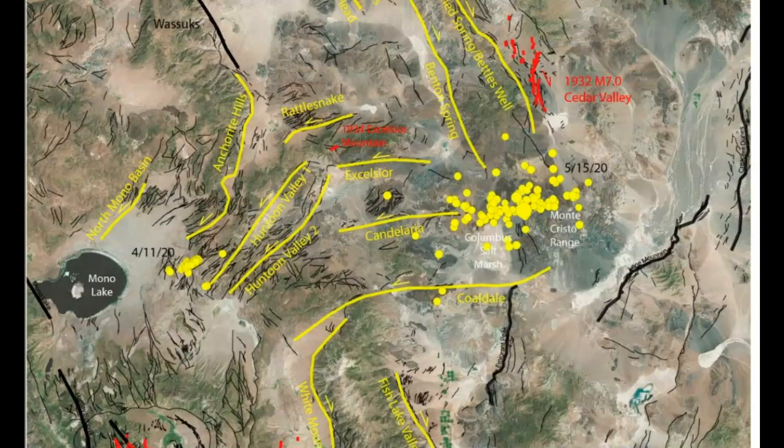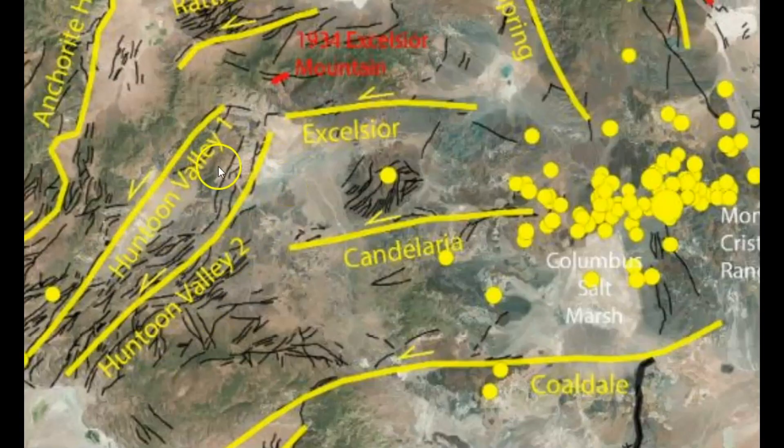Here is a map provided by USGS of the Candelaria fault zone. You can see here that it runs into another fault zone and possibly crosses over the Huntoon Valley 1 and 2 fault zones.